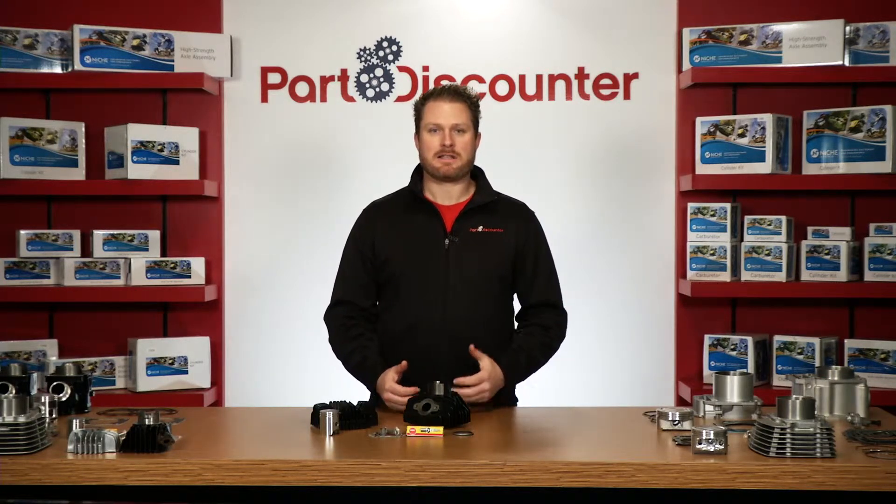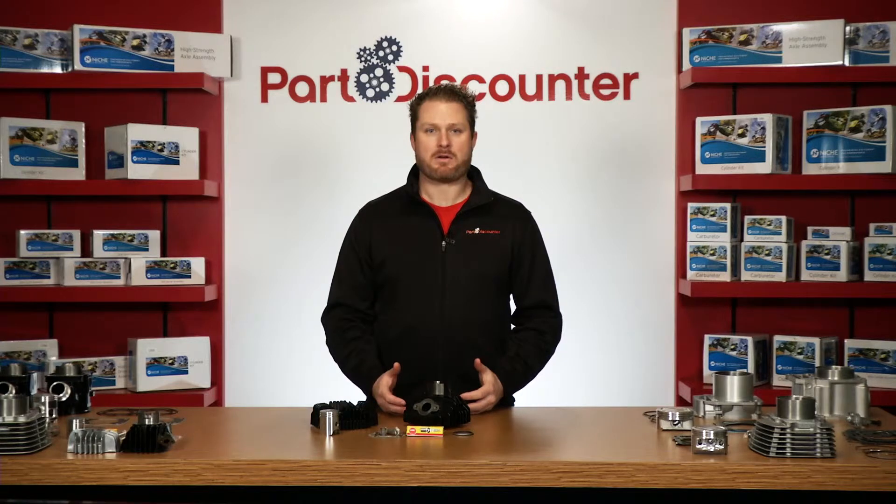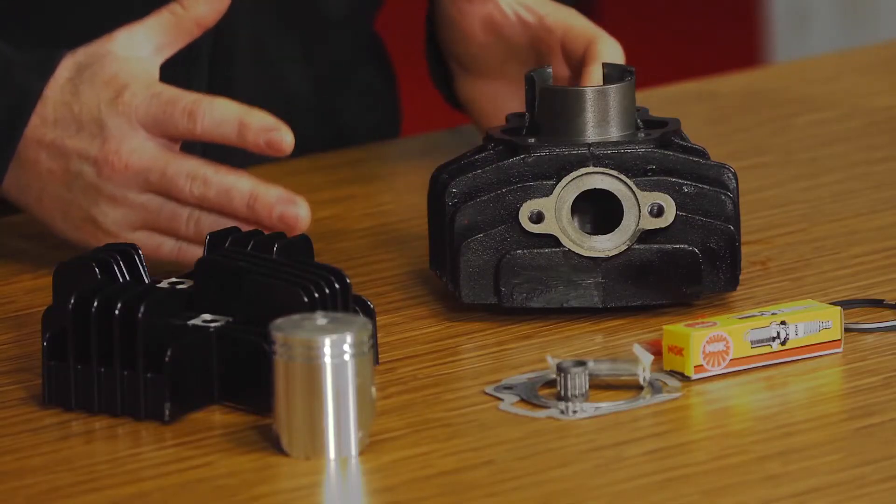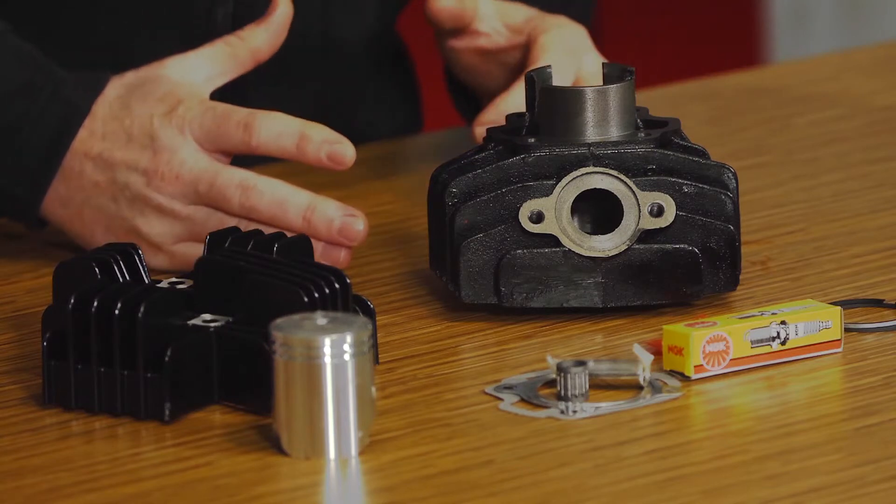The cylinder is cast-iron and has a solid black powder coat to keep that standard Yamaha look and feel. The head is powder coated cast aluminum and machined to provide standard compression. These cylinders have a 47 millimeter bore and a factory stroke.